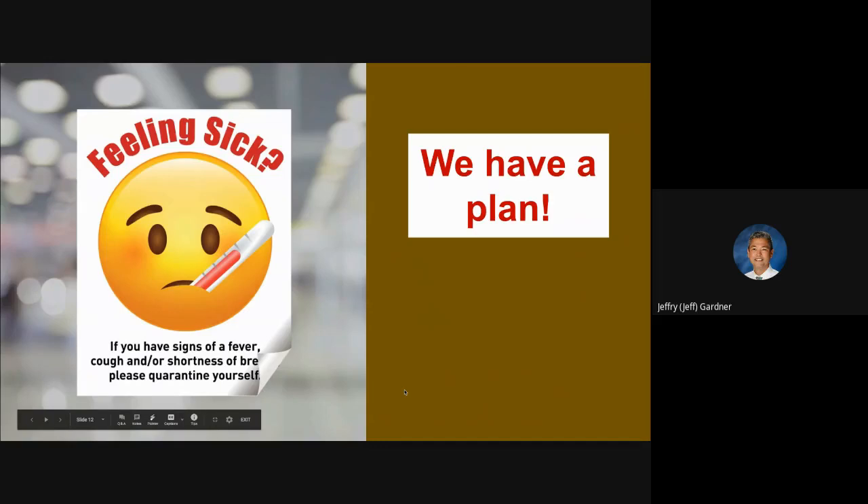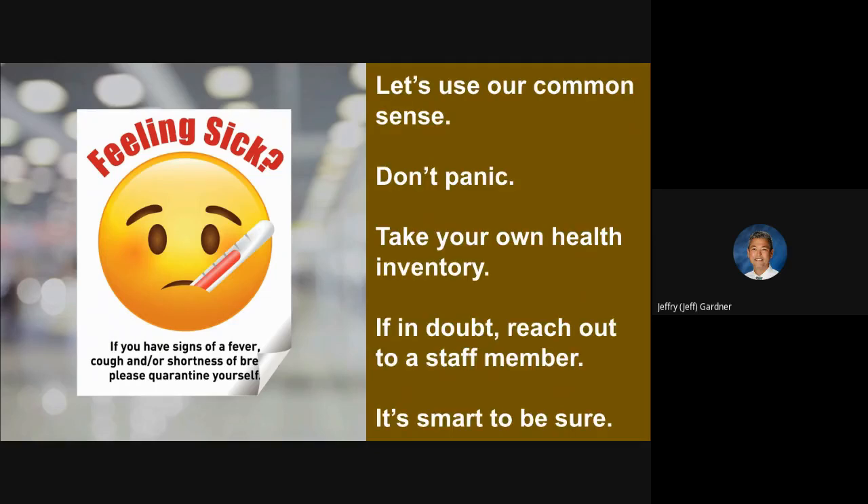If you arrive at school feeling fine but start feeling not so good later in the day — say by fourth period — know that we have a plan. We want to use common sense and not panic. Take your own health inventory. If you have allergies, the sniffles might be normal for you — but check your other symptoms. If things aren't your normal baseline, reach out to a staff member. Talk to your teacher if you're in class, or a staff member at lunch or in the hallways. It's just smart to be sure.